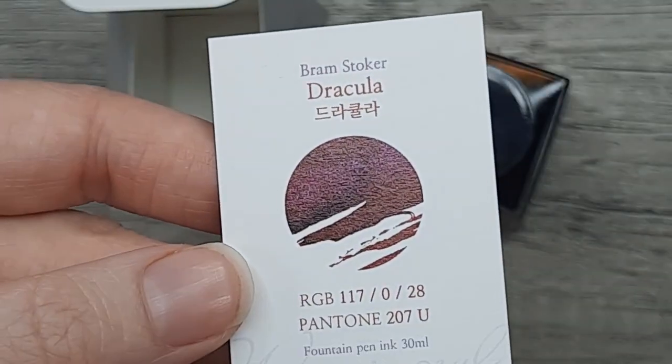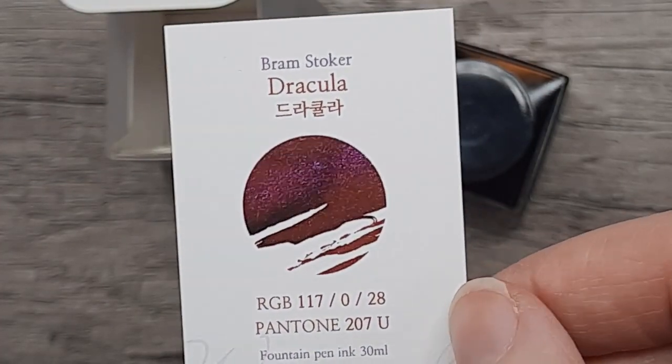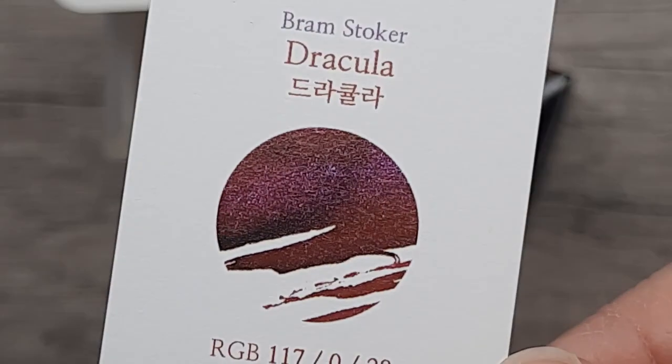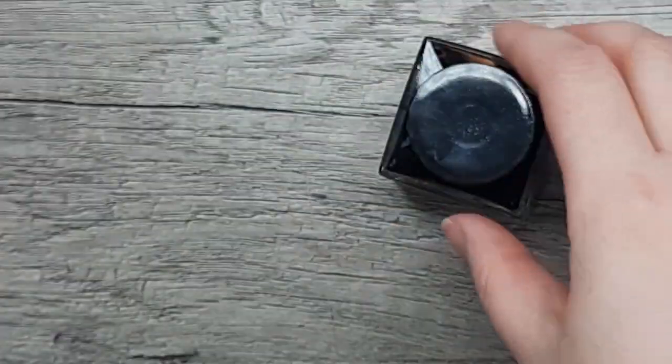It comes in a box with a wraparound red label and a silver embossed label, and then inside you get a card that has a little sample of the ink and the Pantone, which is quite convenient.